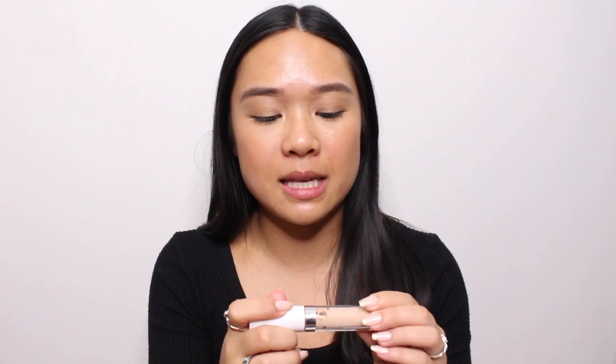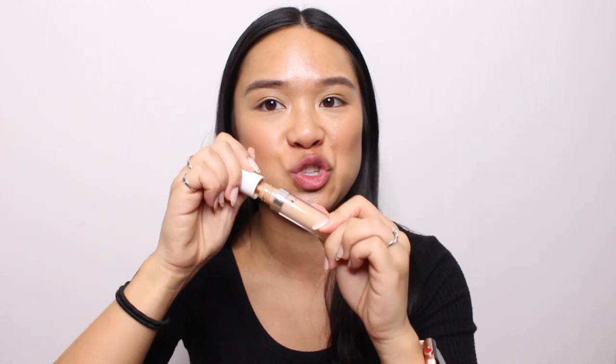I have not heard a single bad thing about this concealer from anybody who has tried it. The shade range is amazing and the price point is awesome — this is only six dollars. The only downside is that it does separate a little bit, but I don't really mind swirling it around every time I use it. It just has the most beautiful finish; it blends seamlessly — you need this.